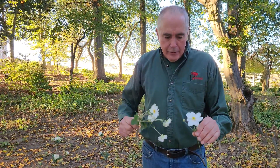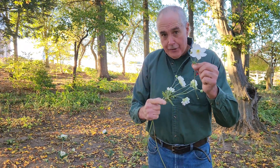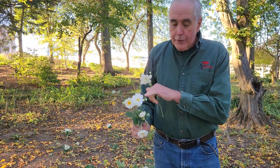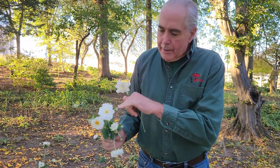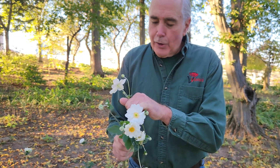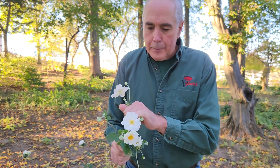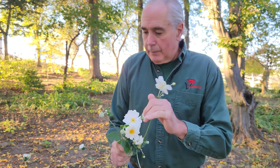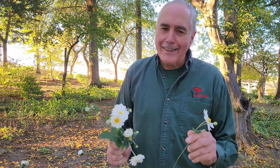Some anemones, like the one we looked at — Honorine Jobert — are a single flower. But this one here is Whirlwind, and it is a double flowered anemone. There are so many anemones that you can choose from for your garden, and they will bloom for maybe six to almost eight weeks in the fall right in your own backyard.